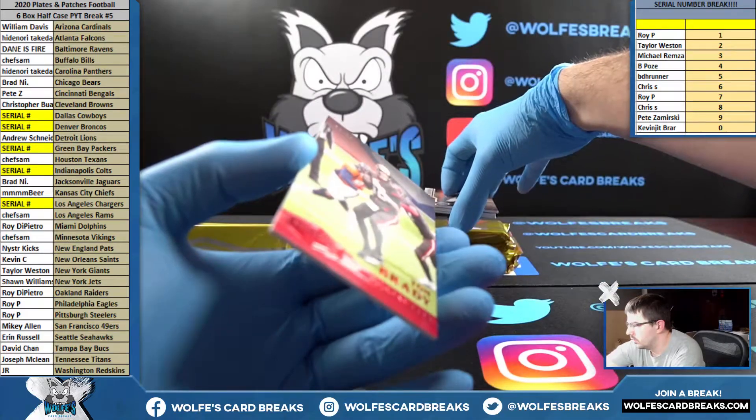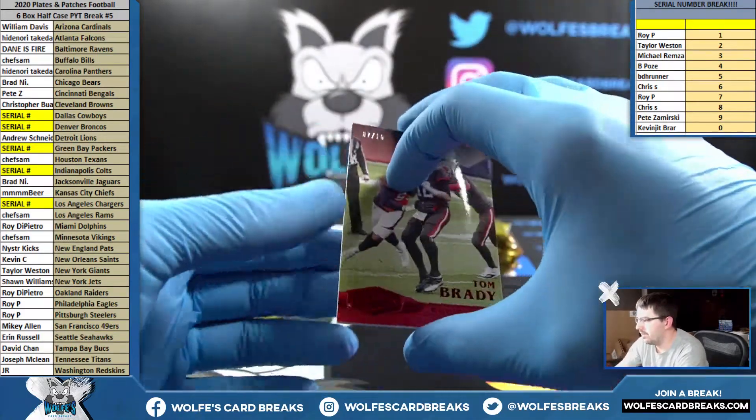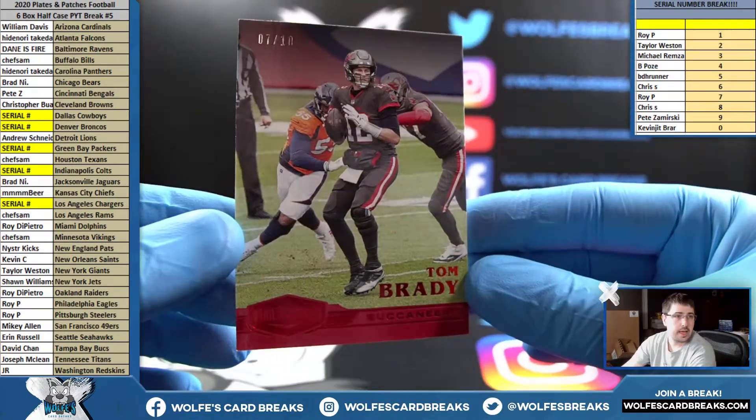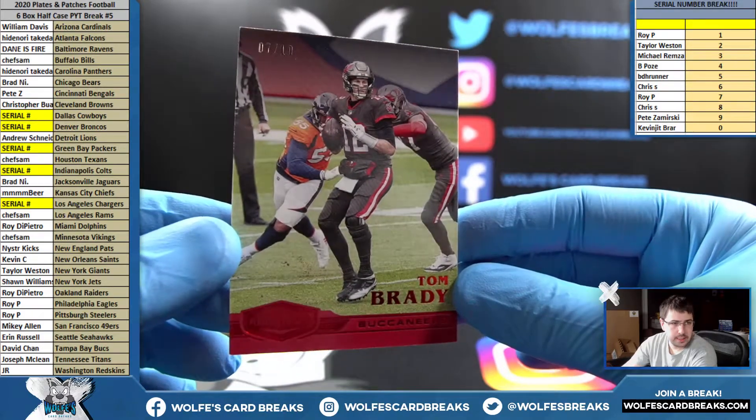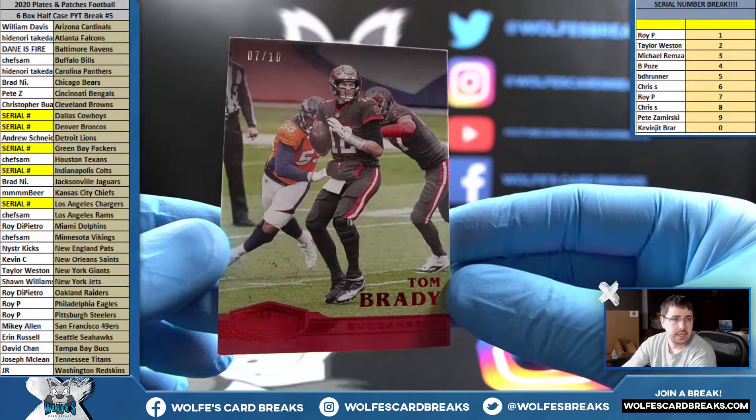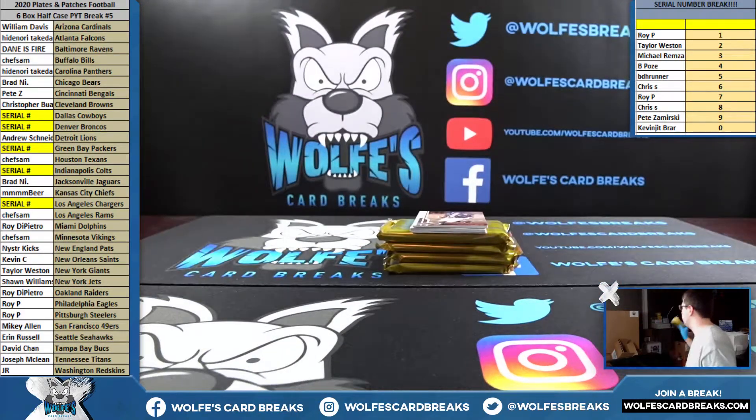There we go — 7 out of 10, Tom Brady, David C. with the Bucks. Tom Brady, 7 out of 10. Very nice.